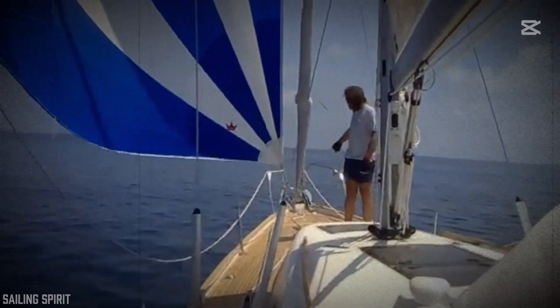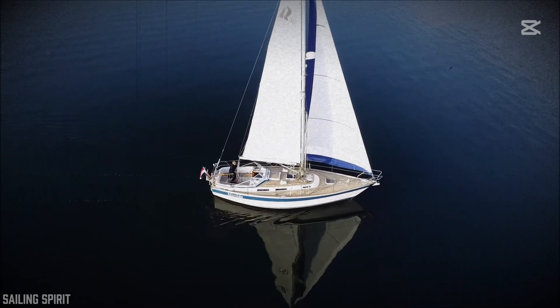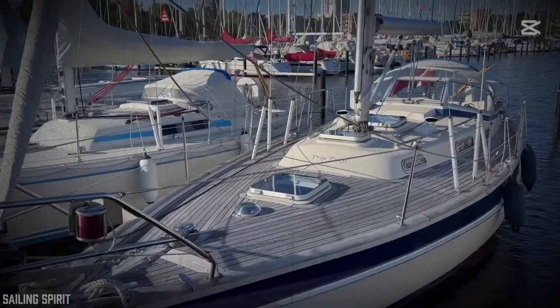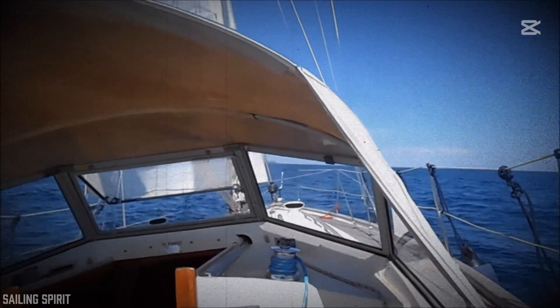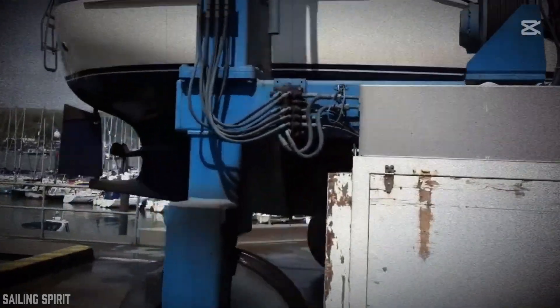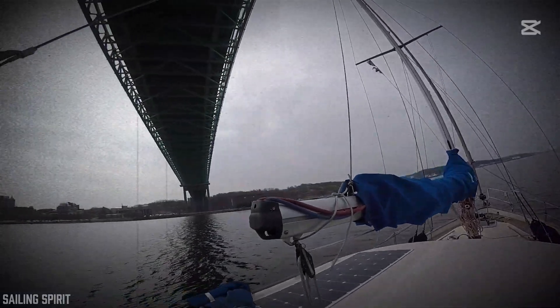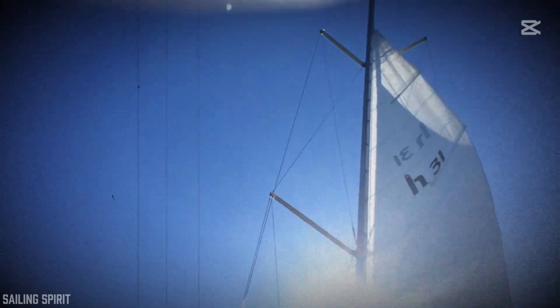Before we move on to the different types of keels and their implications, it's worth understanding why this piece of structure at the bottom of the boat is so crucial. Picture a sailboat navigating on a windy day. The sails capture the wind's force, pushing the boat forward, but also creating lateral pressure that could easily tip the vessel over if there weren't something to counterbalance it. That's where the keel comes in.